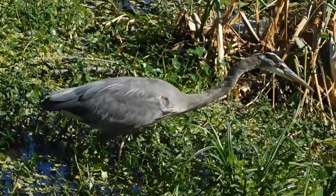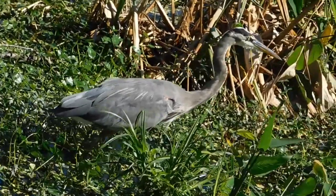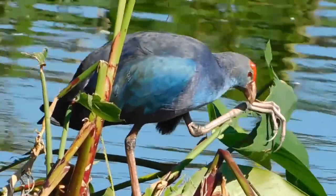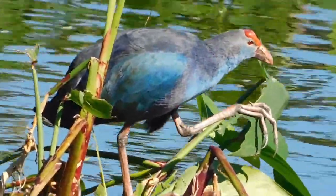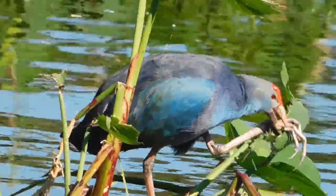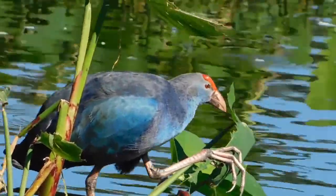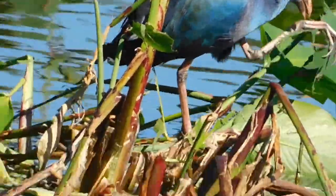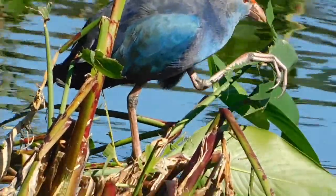In here we have the Asiatic swamphen, another invasive organism. They look similar to the purple gallinule with their iridescent feathers, but they also have a really wide beak in comparison, a full red frontal shield, and red legs instead of the yellow ones seen on moorhens.